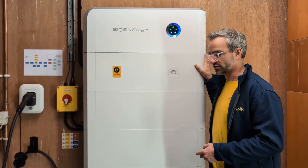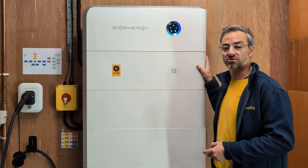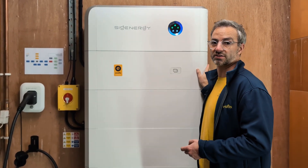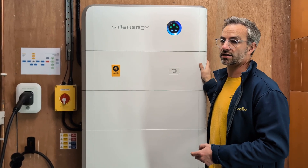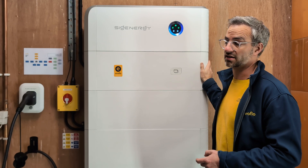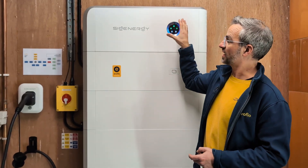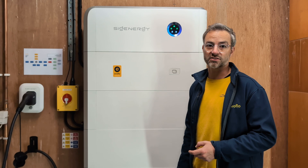If you want to watch our next video, it's a comparison — we're trying to be fair to all the battery manufacturers that we install. We are doing a video on the Powerwall 3, which is the latest from Tesla, and we're doing a comparison with it against the CGN energy system, looking at the pros and cons, to be fair to all manufacturers.